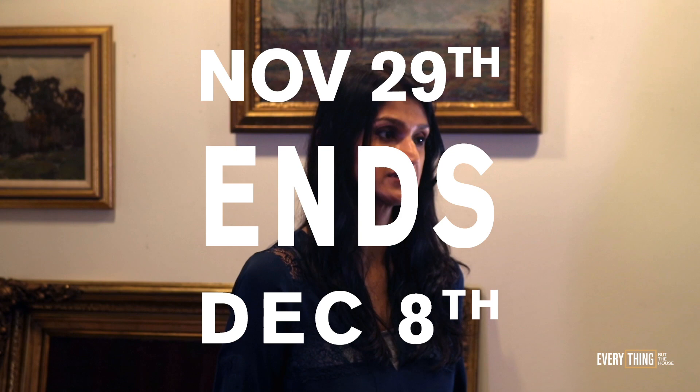Everything But The House is thrilled to offer not one but two paintings by Sanford Gifford. The pursuit to have these paintings authenticated by Dr. Ila Weiss has been an honor and pleasure. The landmark sale begins November 29th and will end the evening of December 8th. Don't miss the opportunity to view these paintings in person at our landmark preview on December 7th from 12 to 4 p.m.